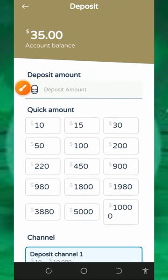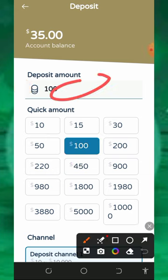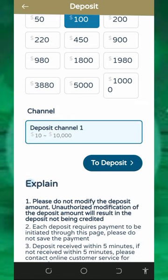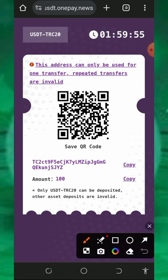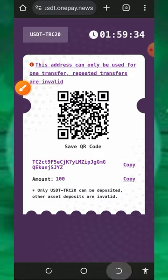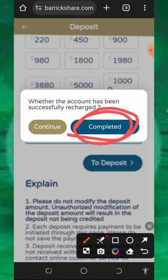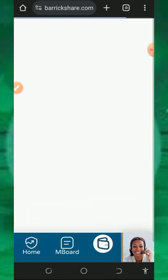Assume you want to deposit $100 — just tap on $100 or enter the amount you want by yourself. After that, scroll down and tap on the deposit button. It's going to take you to the payment section where you'll see you have up to two hours to make the payment. Copy out the USDT address generated for you, deposit the exact amount requested, then go back to your dashboard and tap on the completed button to receive your payment.